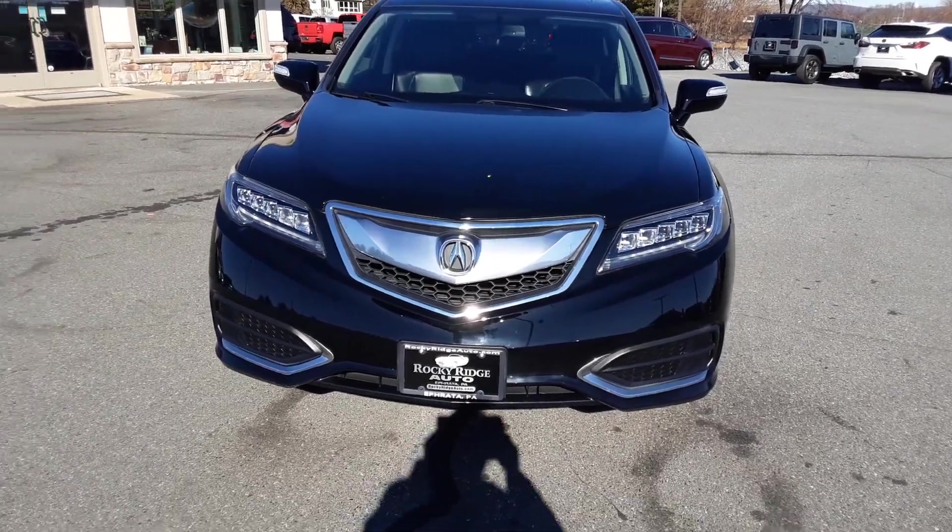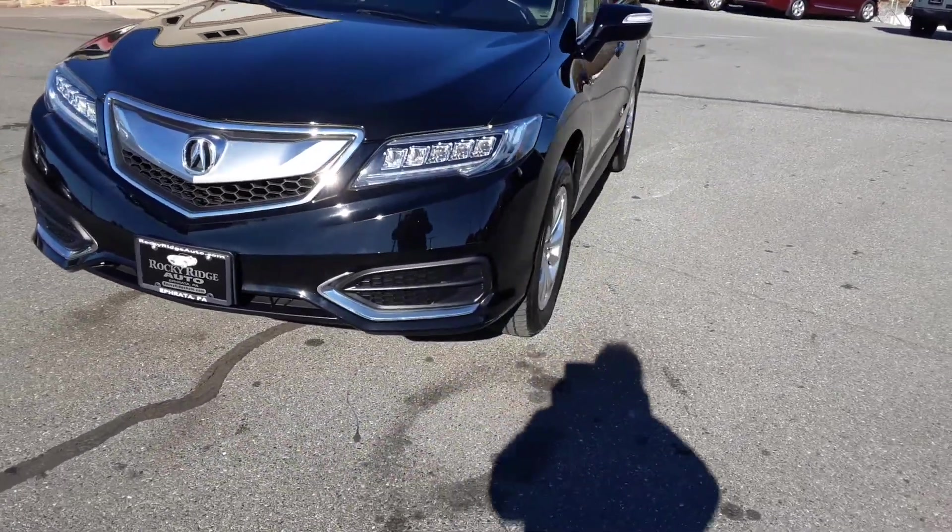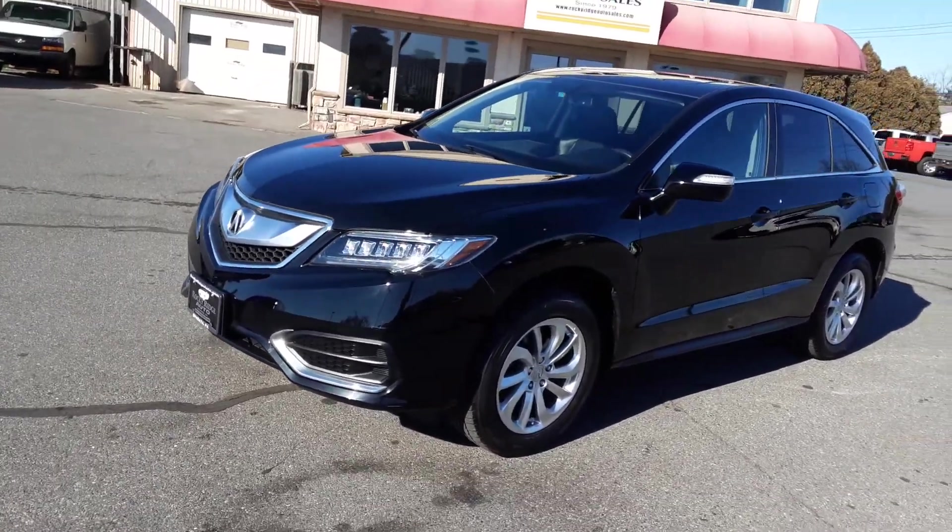Hi everybody, welcome back to Rocky Ridge Auto. My name is Kim and I want to show you this beautiful 2018 RDX.